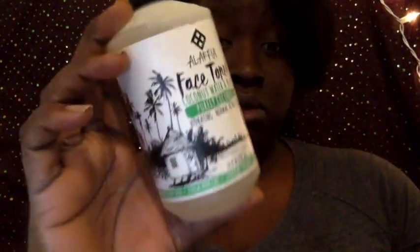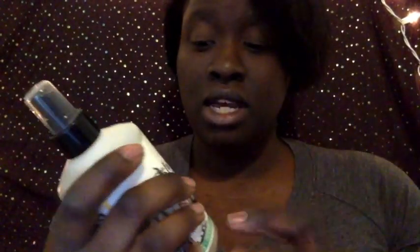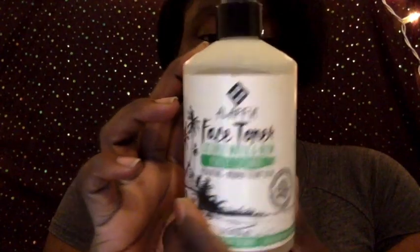For skincare, I use this toner when I do my full spa treatment using my face steamer or when I'm just doing a full face clean. This toner is amazing — I bought it off of a website called Thrive Market. It uses both coconut oil and neem; neem is a leaf they crush up and make into oil, so it has neem and coconut water in it. Part of the proceeds go back to Toga in West Africa.